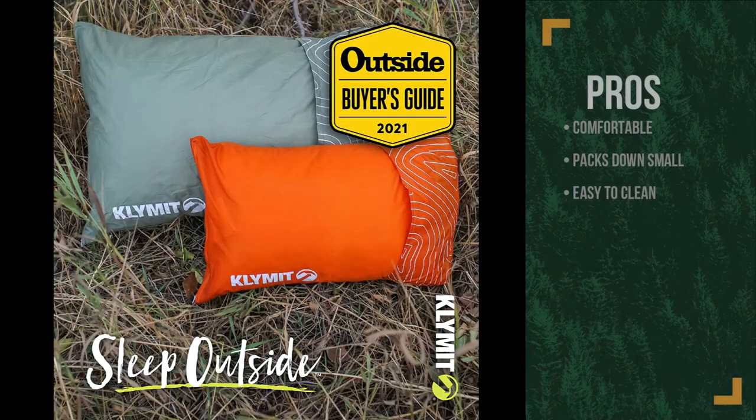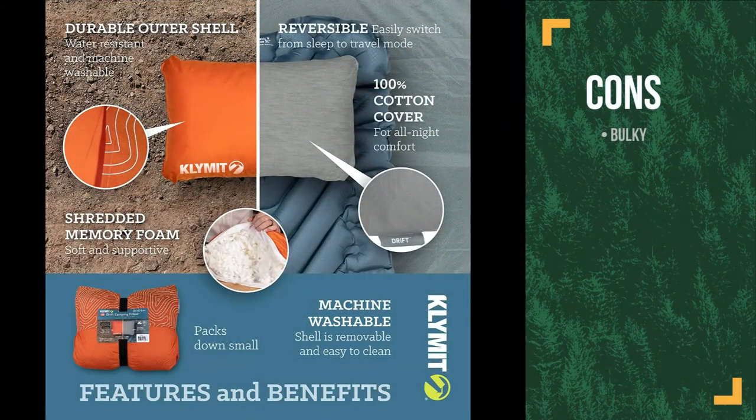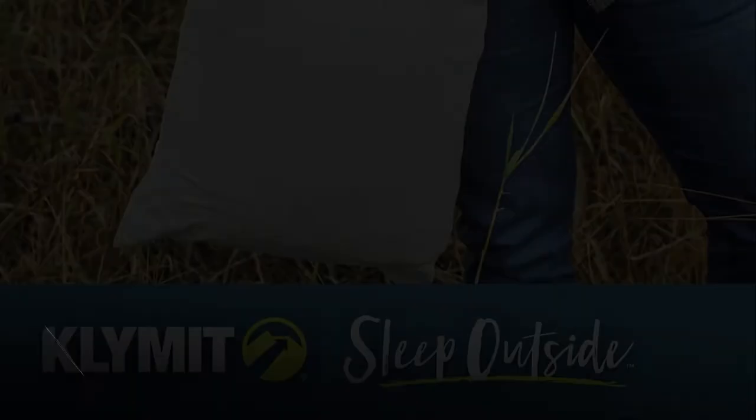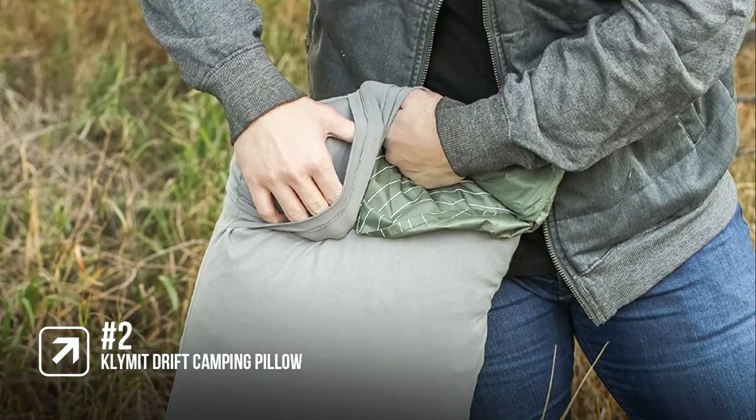The pros are: it's really comfortable; it packs down small; and it's easy to clean. However, because it's the size of a standard pillow, it is still bigger than other travel pillows when packed down. This is a really comfy pillow, which in our opinion is the most important feature when picking pillows.